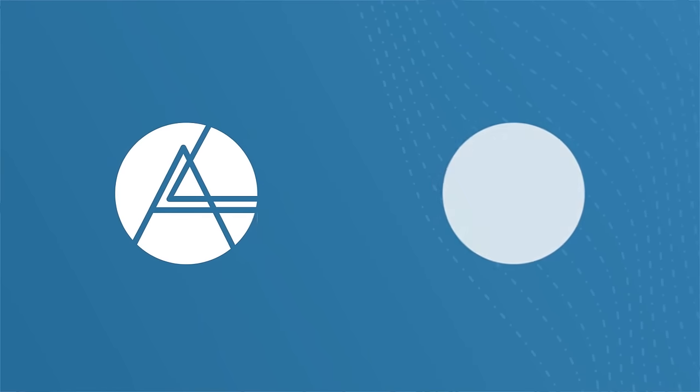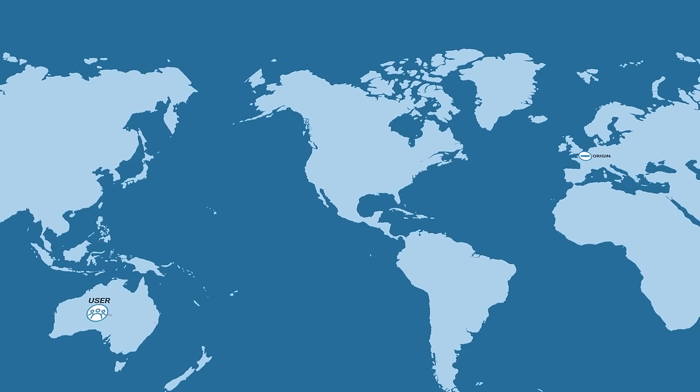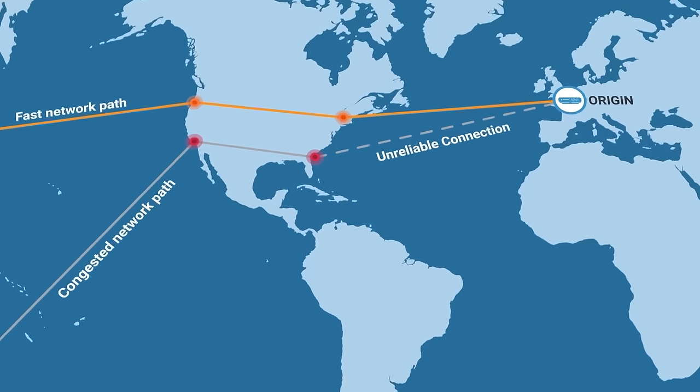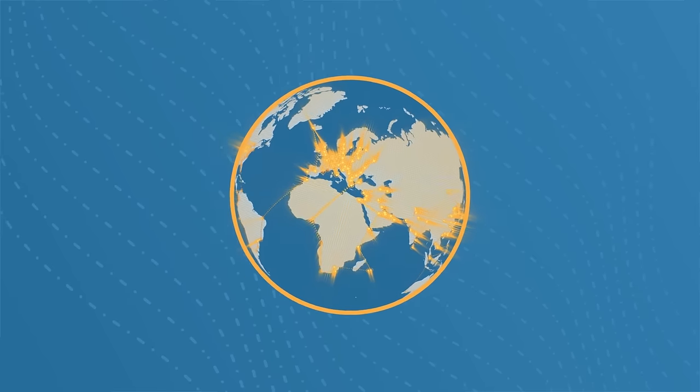Cloudflare's Argo smart routing improves application and web performance by routing traffic around congestion on the public internet. It does this using up-to-the-second latency and packet loss data from the tens of millions of web properties on the Cloudflare network. This intelligence lets Argo speed up any traffic moving between your origin servers and any point on the planet.